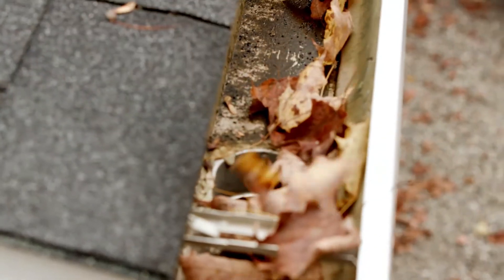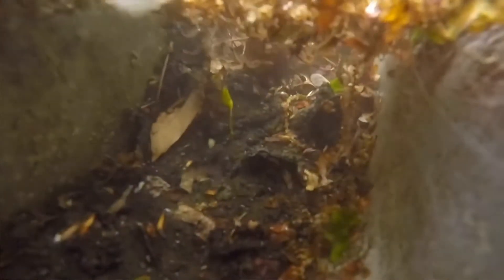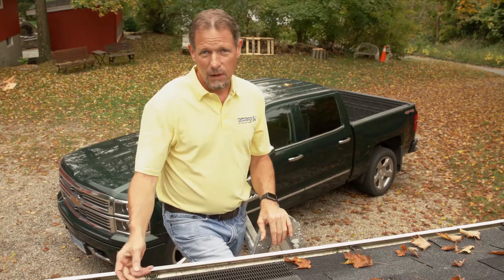Just a few leaves at the outlet covering the outlet of the gutter will stop water from flowing down the downspout, and the gutter will fill up with water and it'll overflow. And of course, that leads to all kinds of problems.